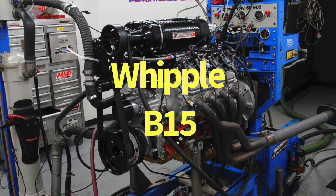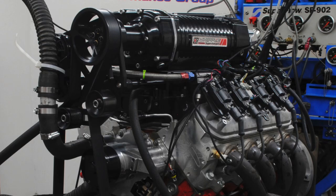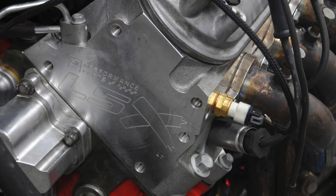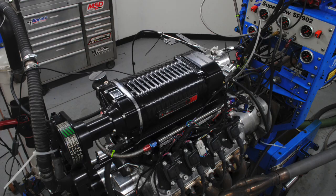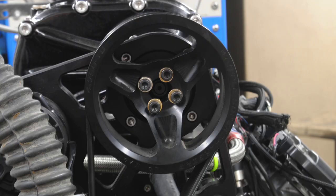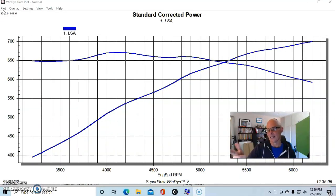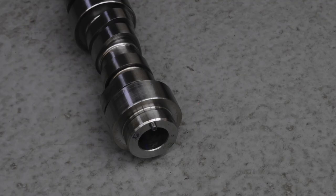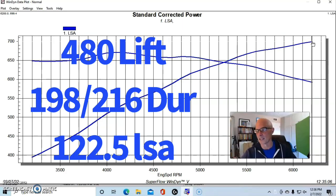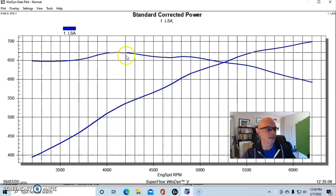Now let's look at another 6.2-liter combination: a dedicated positive displacement blower cam test where I also added an NA cam. This is a B15 crate motor from GM Performance Parts — designed for forced induction, with low compression and ported heads, no factory induction system. We changed the springs, added a Whipple 4-liter supercharger, and ran a 4.75-inch blower pulley with an 8-inch crank pulley. Headers, Holley HP management, and 83-pound injectors. Starting with the factory LSA camshaft, our combination produced 699.4 horsepower and 671 foot-pounds of torque.